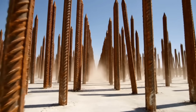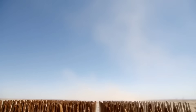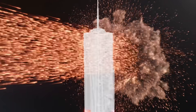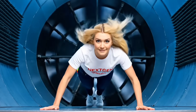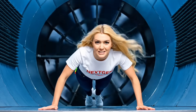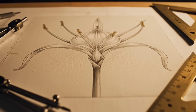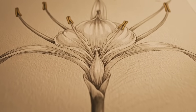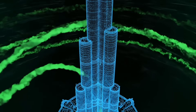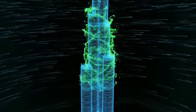But going up creates a new enemy: the wind vortex. At 800 meters, the wind isn't a breeze — it's a hammer. The solution came from nature, a desert flower. The shape confuses the wind and prevents the vortex from forming.